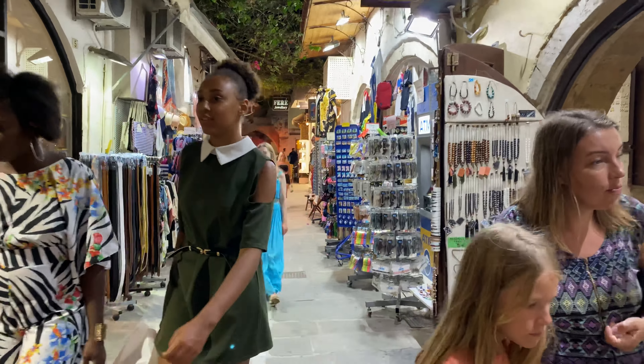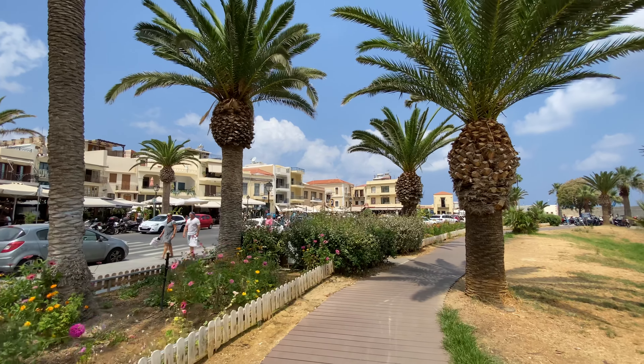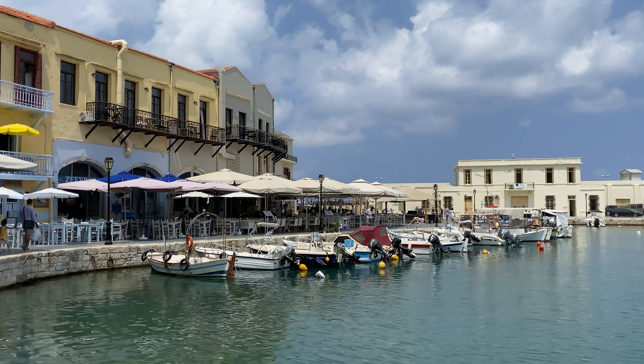While being in Greece, in every tavern you can expect a free dessert after a meal. Usually it's a Greek yogurt with fruits, but in Crete it was a bit different — in almost all cases we received a mosaiko, which is a traditional chocolate cake.